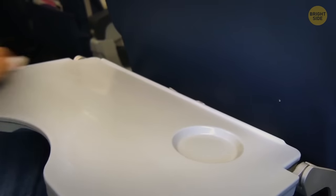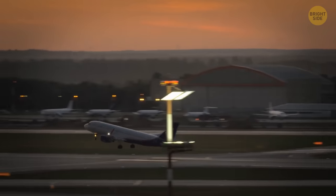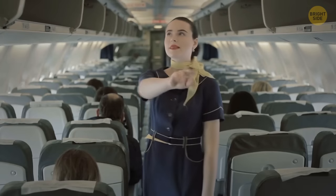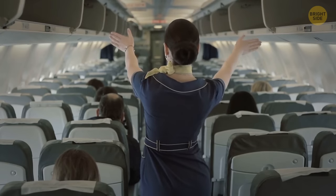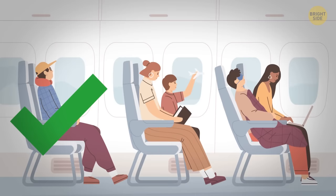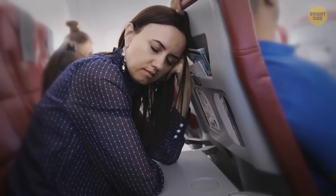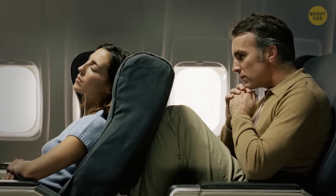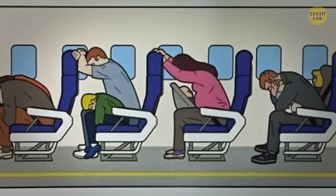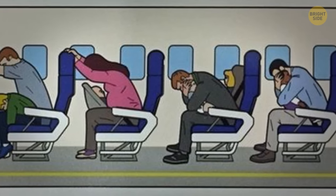Always secure your tray table as soon as the plane starts moving on the tarmac, and never lower it during takeoff and landing. It's a security measure which ensures that you and the other passengers will have a clear pathway in case of an emergency evacuation. Also, keep your seat in an upright position during takeoff and landing. A reclined seat can seriously slow down an emergency evacuation since it will block the person sitting behind you. What's more, the more backward you're leaning, the harder it is to get into the brace position during an emergency landing.